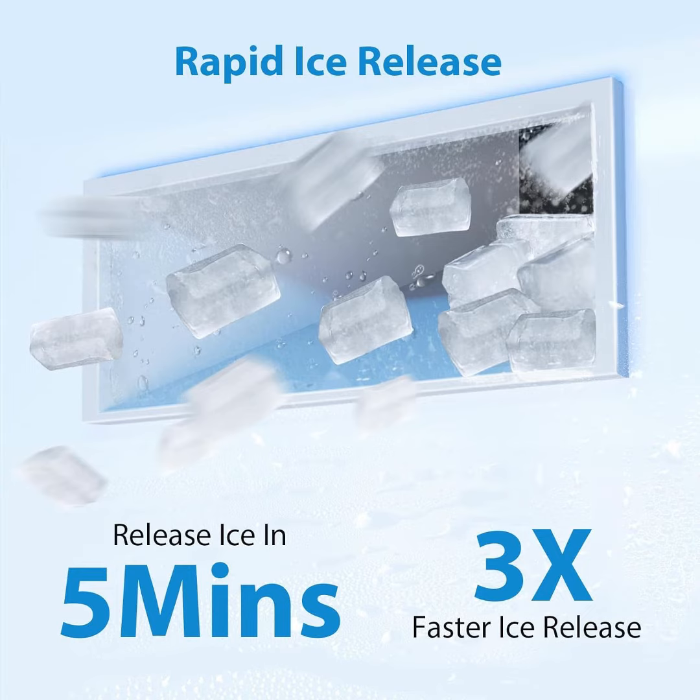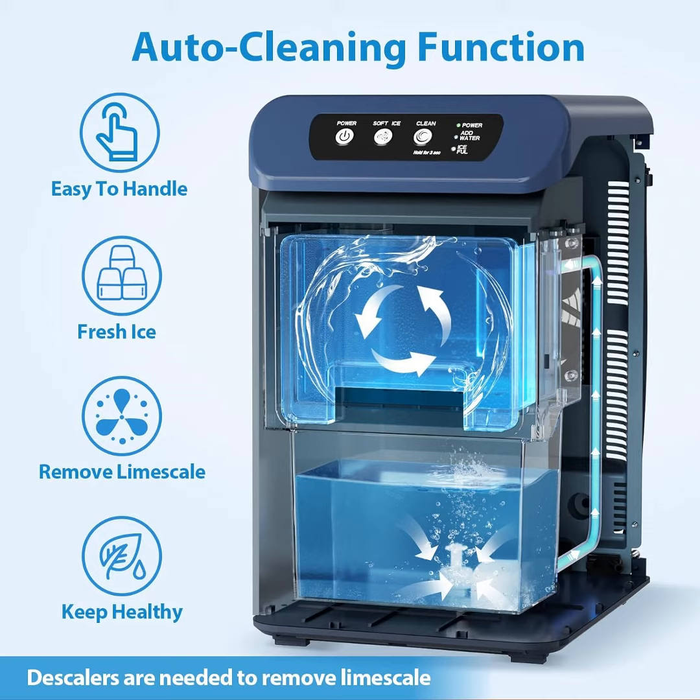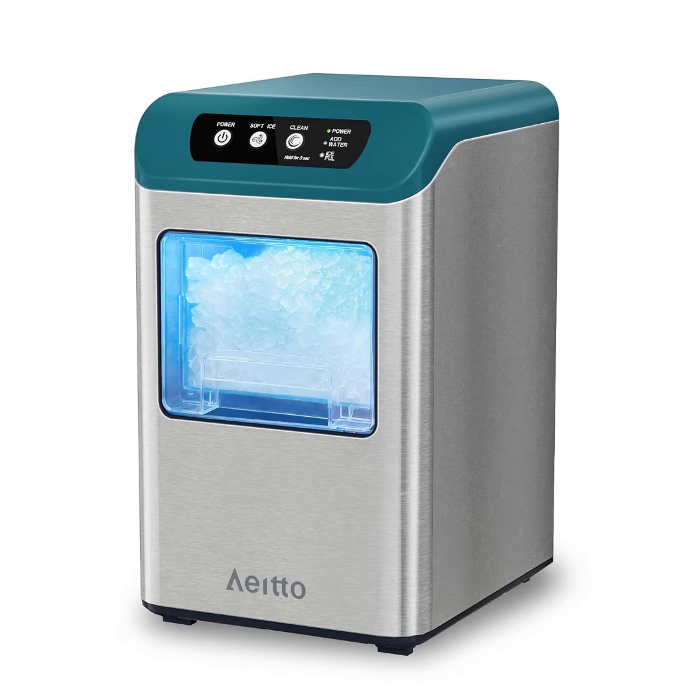The ice maker is productive and also low noise. Different from traditional cube ice, the nugget ice made by the Edo Ice Maker machine is softer, chewable, tooth-friendly and crunchy. The chewable nugget ice will make you enjoy chewing without hurting your teeth.